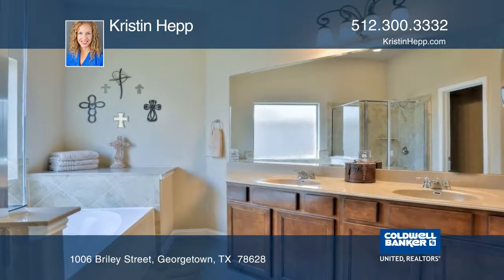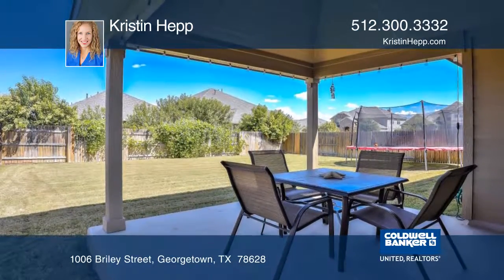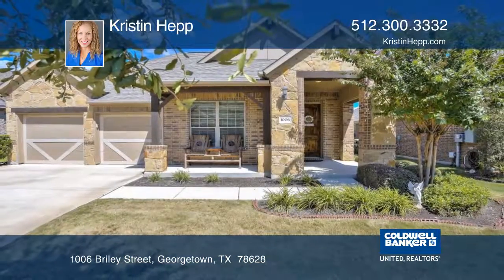Upgraded light fixtures have been installed to brighten your day, and a water softener will keep your appliances pure and clean. Come see it with Kristen Hepp before it's gone.